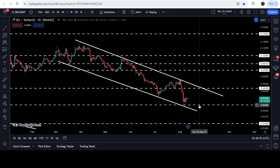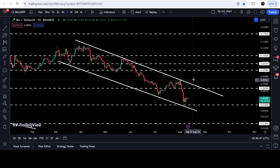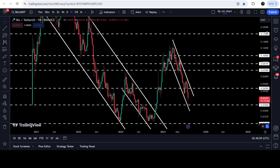Now recently you can see that the price is again getting bounced on the support of the channel, and at the same time we have also tested this long-term support of three cents as well. If this time the price reaches the resistance of the channel, it can hit somewhere approximately at 4.5 cents. Over there we will have a crisscross of resistance levels — the resistance of the channel and also this long-term resistance of 4.5 cents.